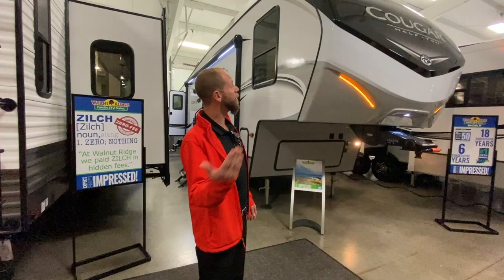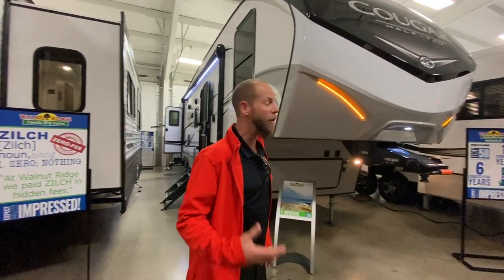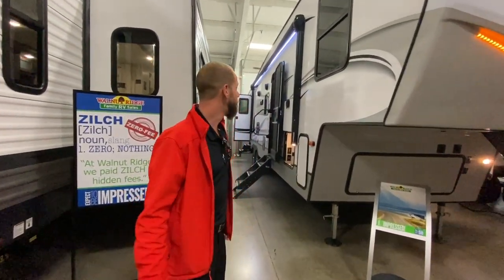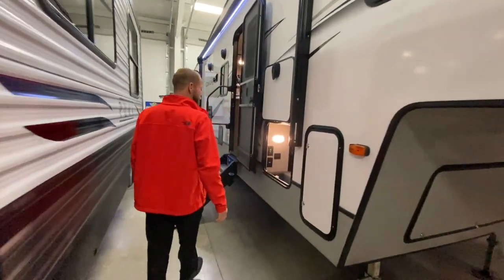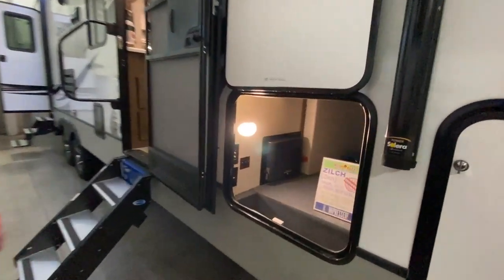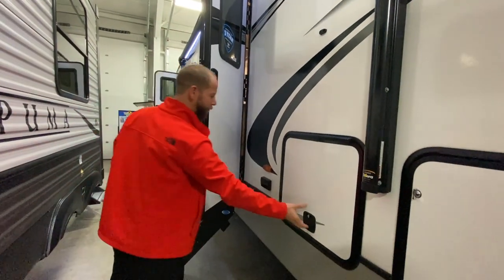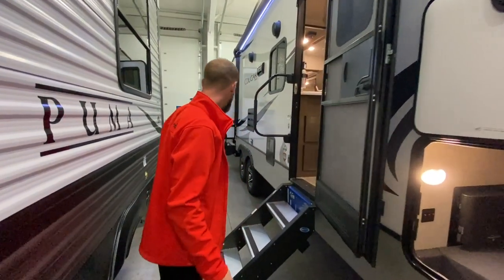Check out the front of the unit. It's got amber running lights on the front cap which are completely usable while you're going down the road, not only at the campsite too, but a nice painted front cap. It does have a decent sized pass-through storage area here. Slam latch baggers with the magnetic clip as well.